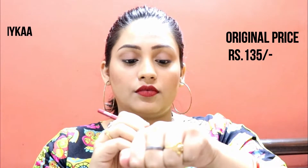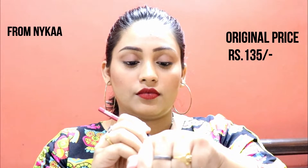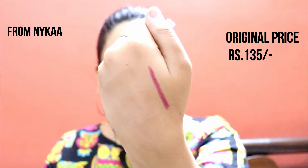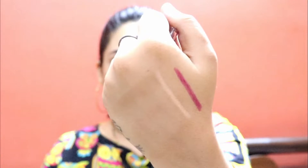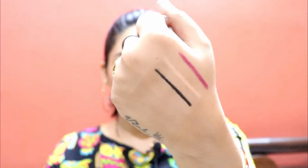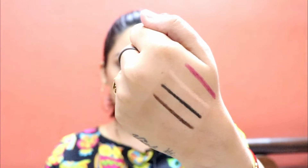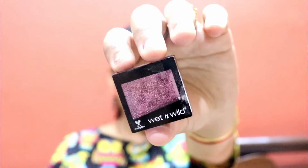Now, Wet n Wild lip liners and kajal — I have 3 shades. First, a lip pencil in a fabulous shade — a very beautiful perfect shade that looks great with lipstick. Then a nude pencil, a black pencil, and a brown pencil. The best thing is these come in Rs. 135. I did not get any discount on these — I purchased them at Rs. 135 each. You can definitely try them.